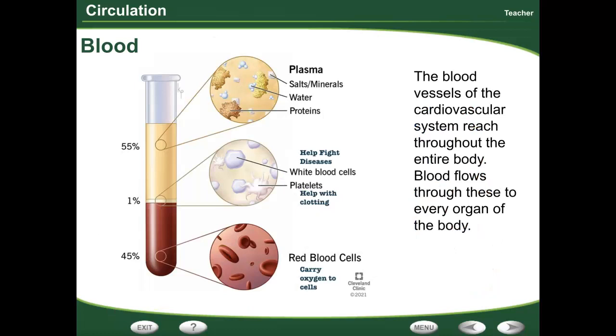Blood has four major parts. Plasma, which is a yellowish liquid that holds everything in a matrix. Then you have white blood cells, which help to fight off disease and attack invaders. And you have platelets, which help a ton with clotting — it keeps your blood from bleeding forever, so you don't bleed to death from a paper cut. And then you have your red blood cells, which carry oxygen to all the cells of your body.